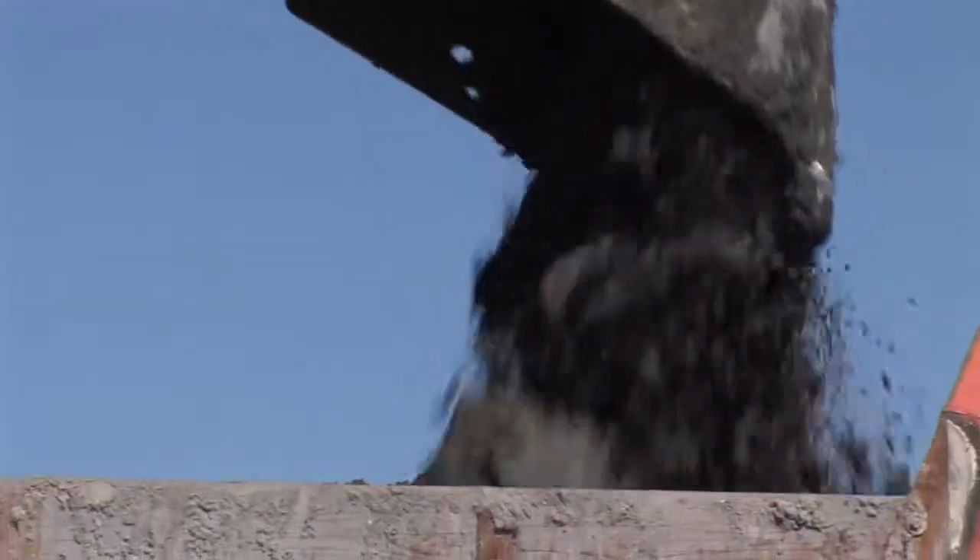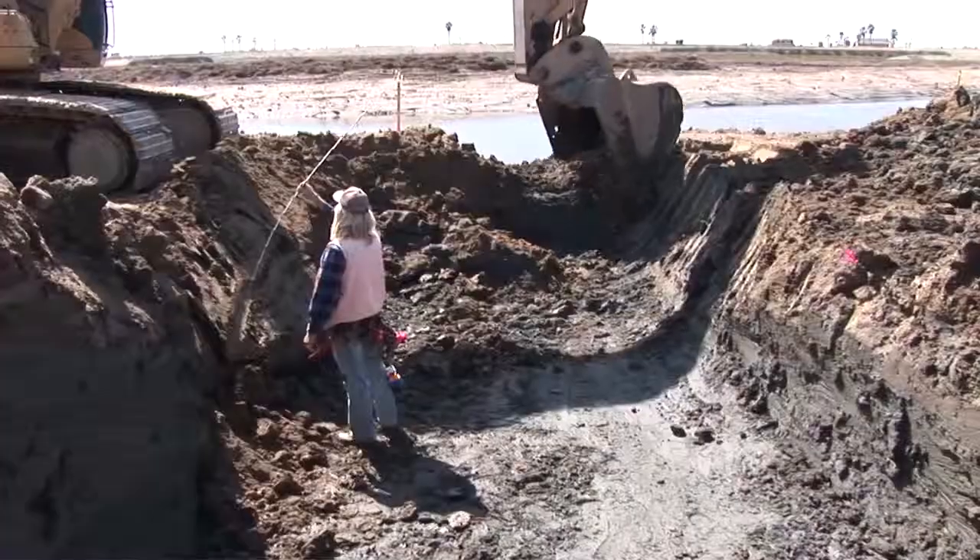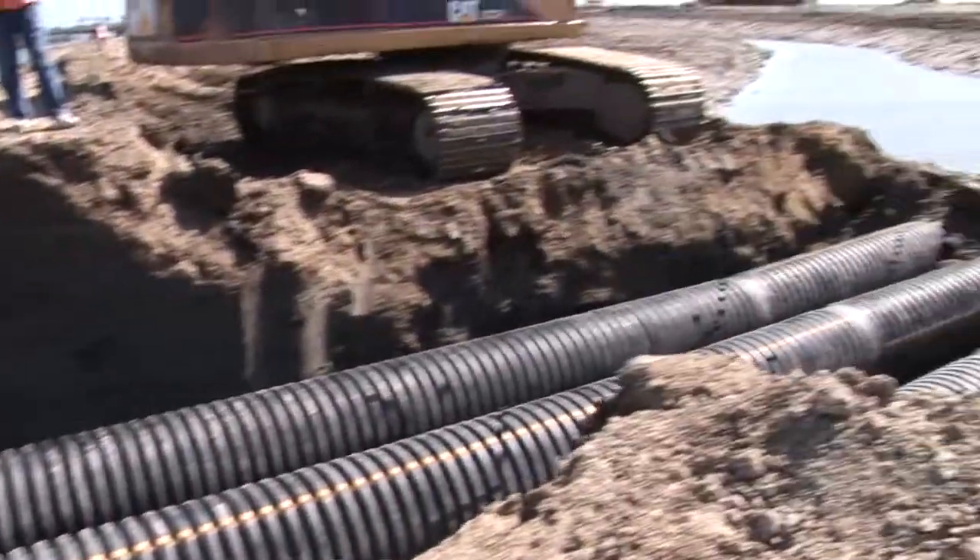We've moved 75,000 cubic yards of material on this project. We've completed 6,000 linear feet of channels, varying in width depending on the design.